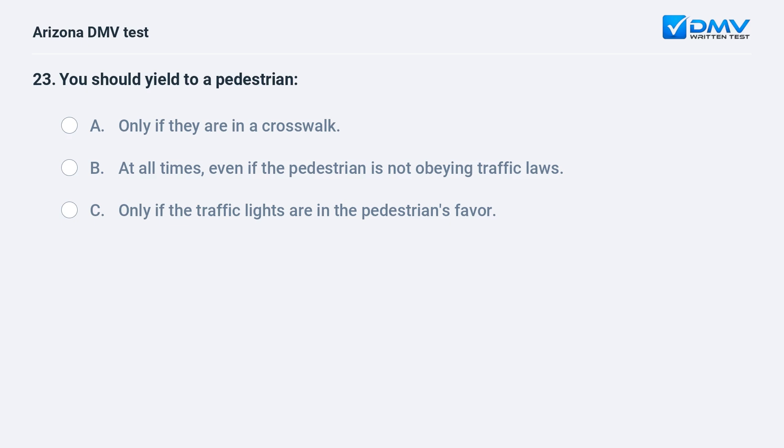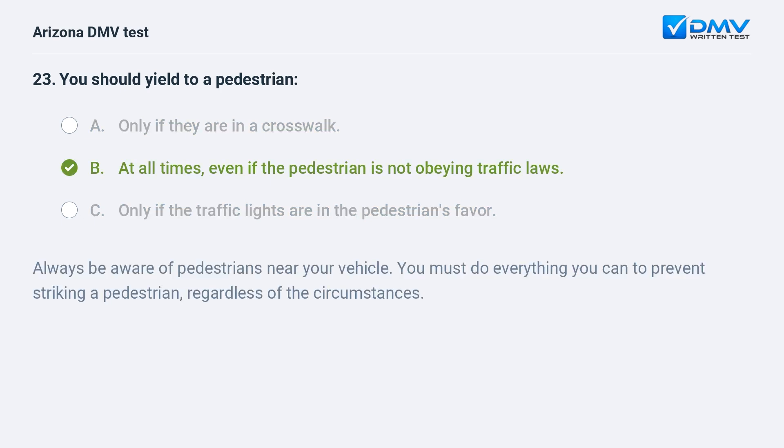You should yield to a pedestrian: A. Only if they are in a crosswalk. B. At all times, even if the pedestrian is not obeying traffic laws. C. Only if the traffic lights are in the pedestrian's favor. B. At all times, even if the pedestrian is not obeying traffic laws. Always be aware of pedestrians near your vehicle. You must do everything you can to prevent striking a pedestrian, regardless of the circumstances.